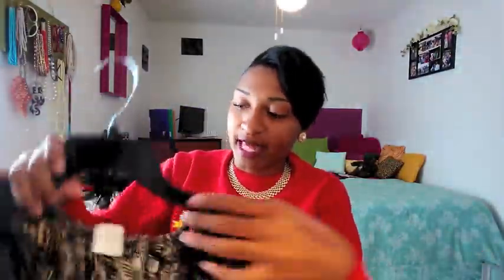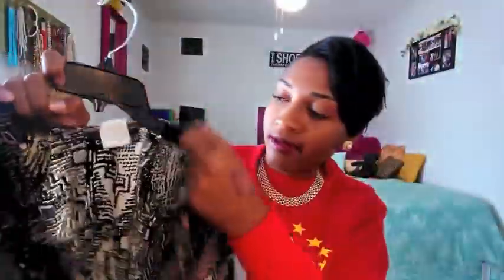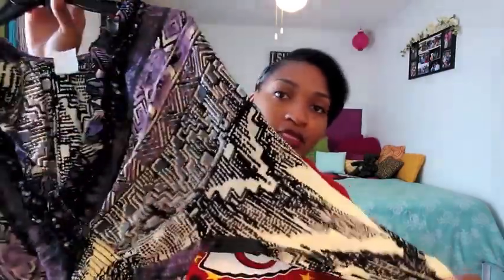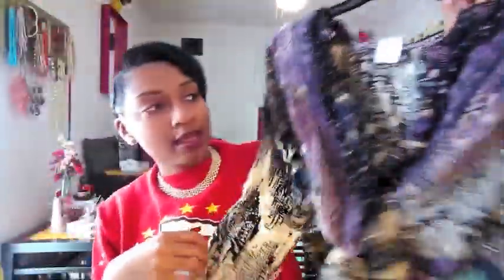Next up is this blouse which kind of cuts off as a crop top would. You guys can see the print — it has a really deep V, some ruffles, and it's even stretchy. It kind of has a Latin feel to it, but the box shoulders kind of remind me of Beyoncé. I would say a Beyoncé slash J-Lo look — at least that's what I'm going for.